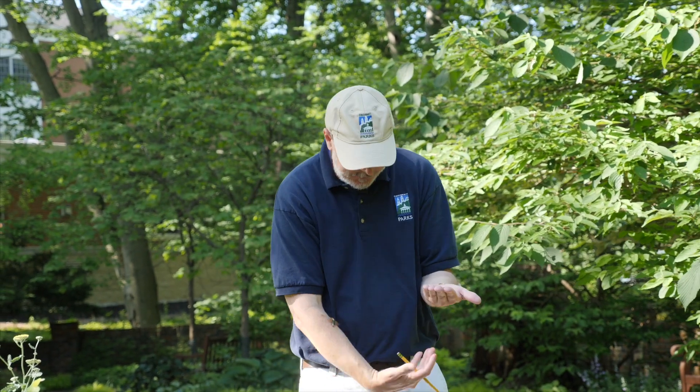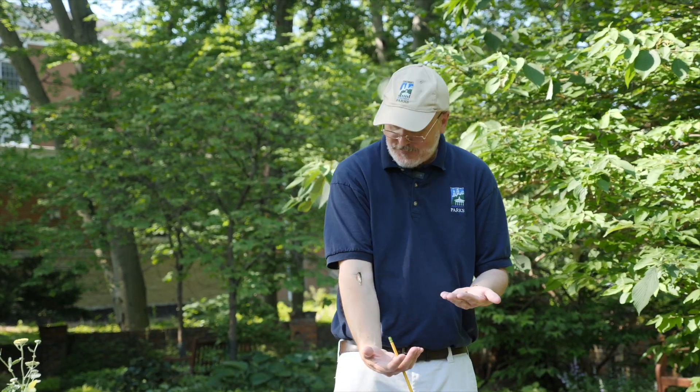So the cicadas are here — it's 2021 and the emergence has begun. You'll see this taking place in your backyard, in your bushes, and in a Cincinnati park near you.